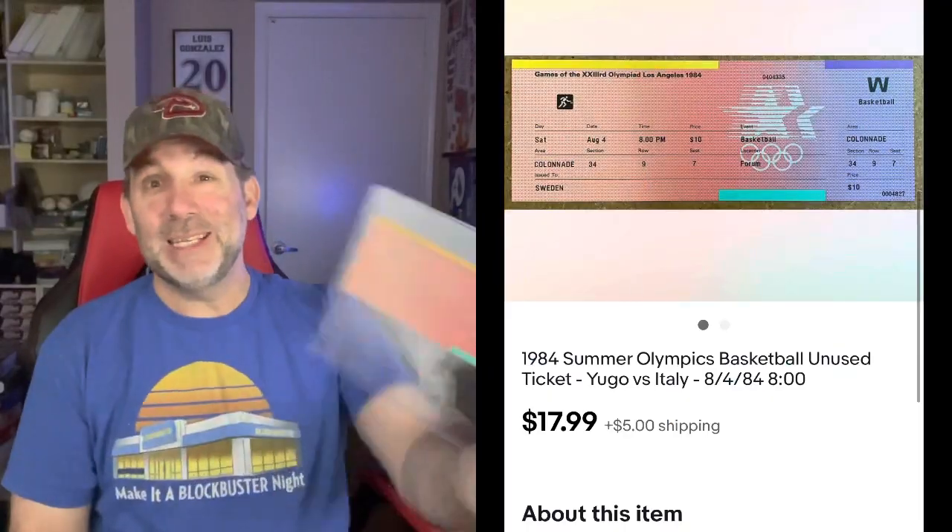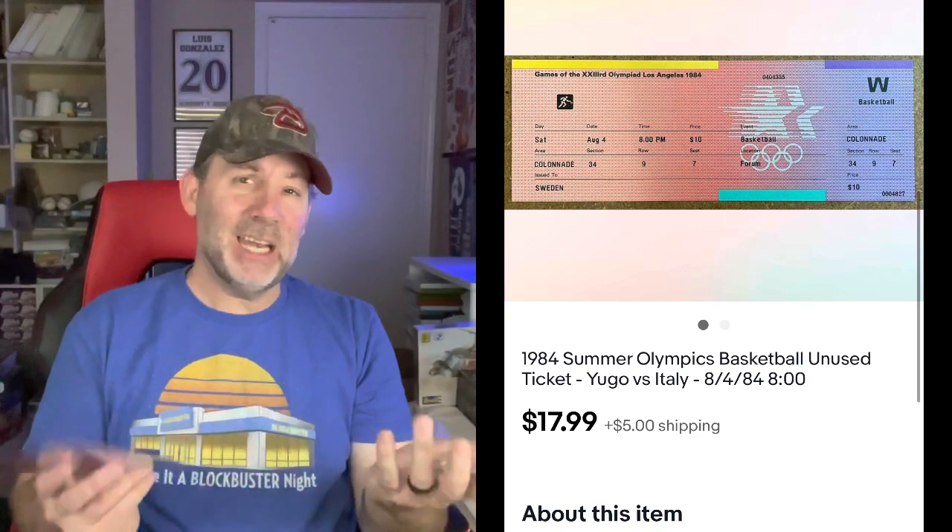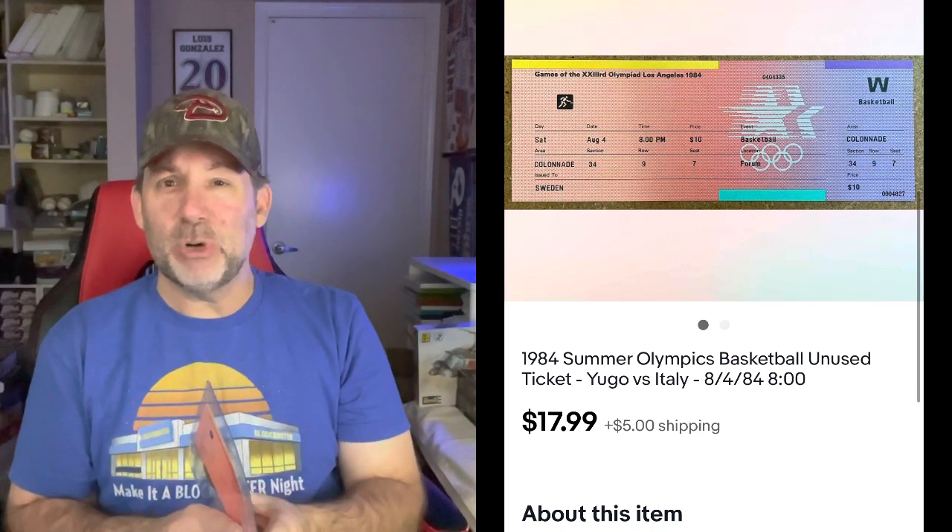The Olympics are going on — the Winter Olympics — and that brought up some interest in a Summer Olympics ticket. This is an older ticket from 1984, Summer Olympics basketball. Unfortunately it wasn't for a Team USA game; this was Yugoslavia versus Italy. I don't think there are any big name players in that game, but I'm getting $17.99 plus shipping. I had it at $20, sent out 10% off, and got $17.99 for that.